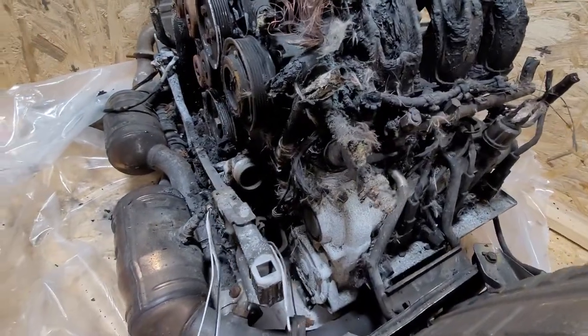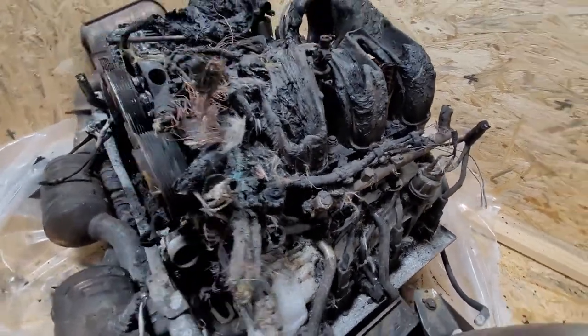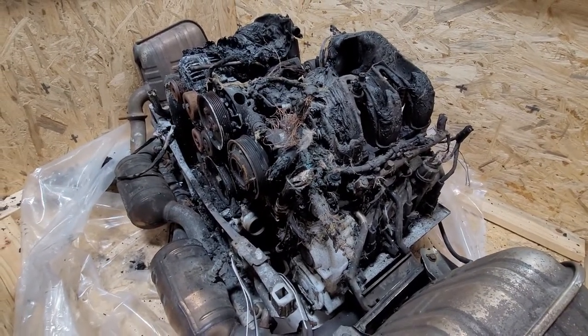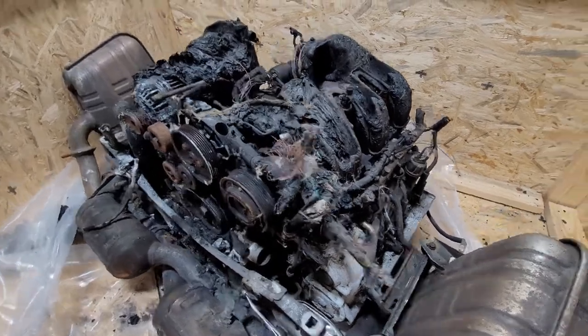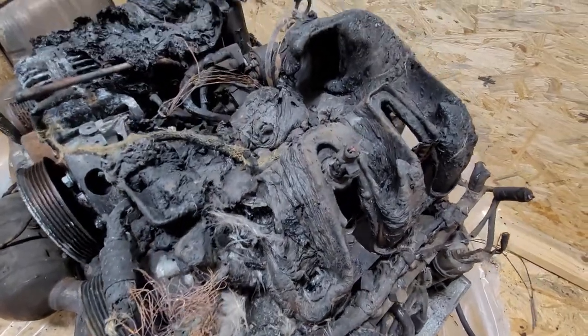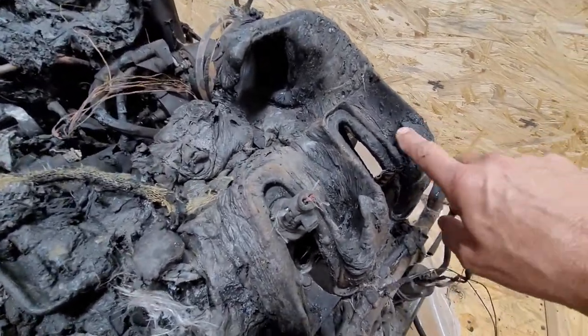Clean it up and let's see if it'll run. So this is part one — it's probably four or five parts in this thing. Stay tuned and we'll see if we can get it running. One of the things we looked at was before the water was thrown on the fire to put it out...